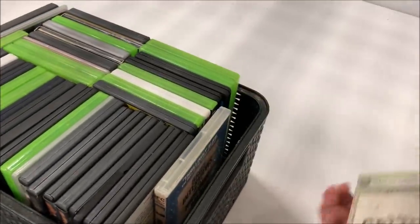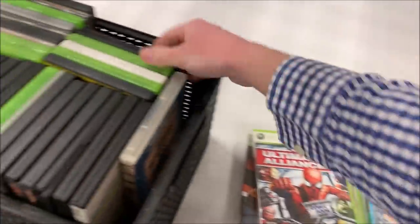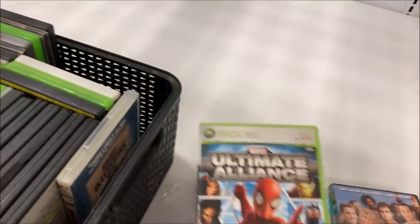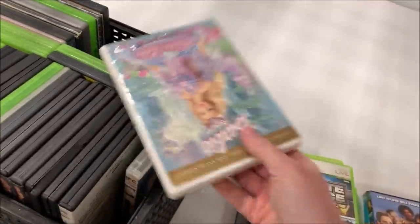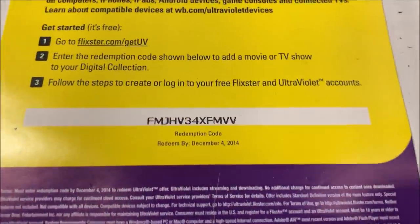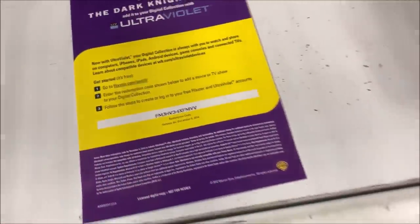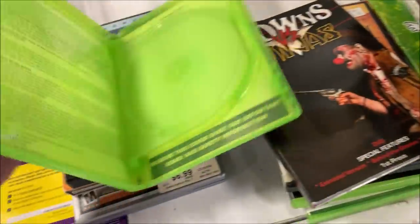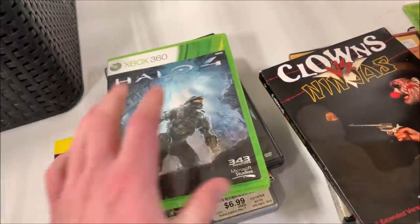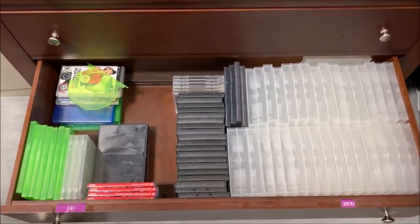Looks like games and movies — all Xbox 360. Not a huge value in most Xbox 360 games, but there might be something. I think one of the Spider-Man games is actually worth something. Well, that was a huge bummer — every single one of these cases is empty. I did find a digital code for The Dark Knight Rises but it expired by 2014, so probably worthless. I'm going to keep some of the two-disc Xbox 360 cases for replacement cases and throw out the rest.